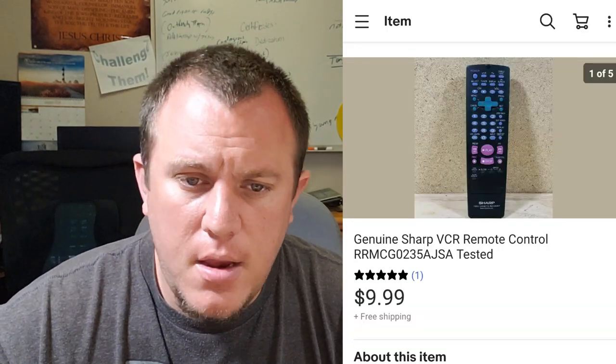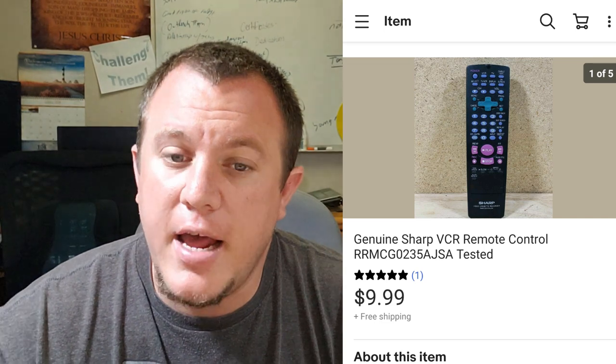Here's a Sharp VCR remote. I got it with a bunch of remotes and this one sold for $10 shipped.